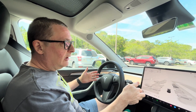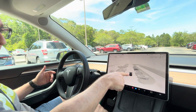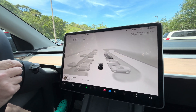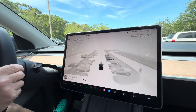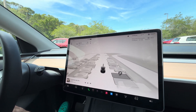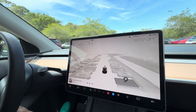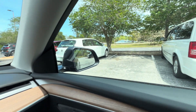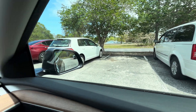Right now we're in a parking lot and as you can see we have parking spaces available here. Once I start moving just a little bit, it's going to tell me which parking spaces I can park in with a giant P above them. Right here I have two cars that are pretty close together.